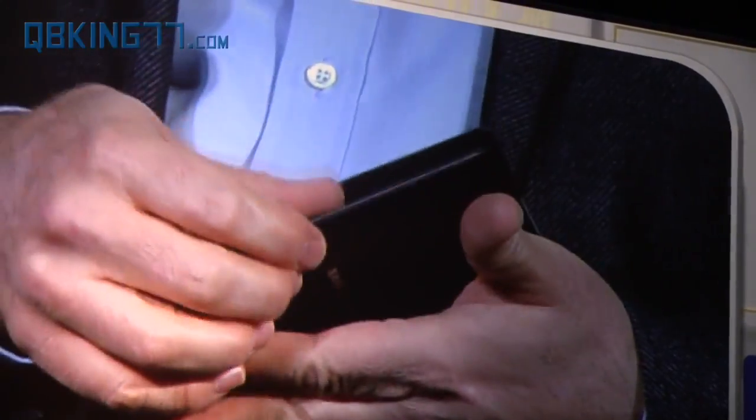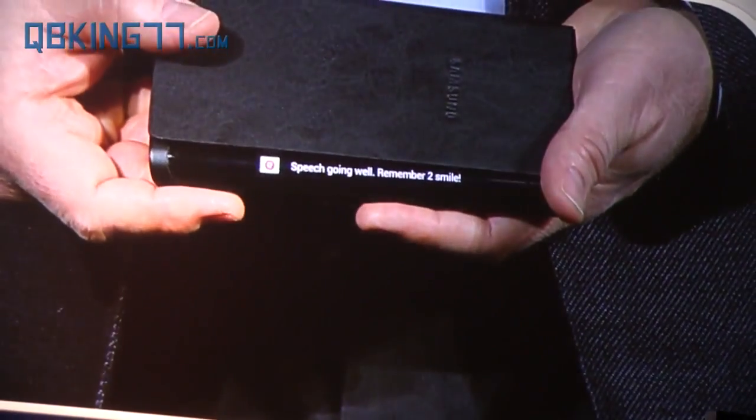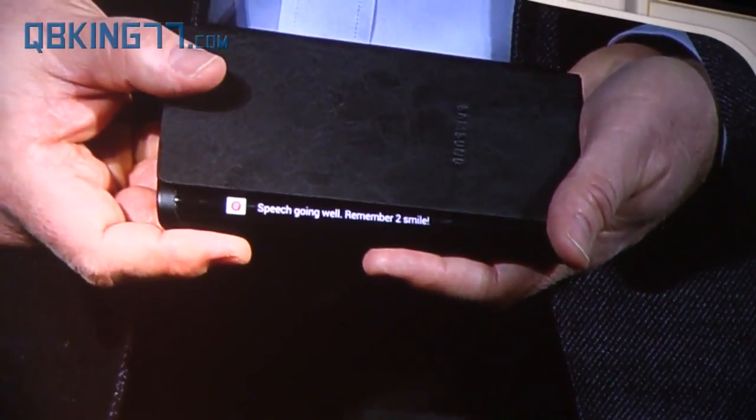For example, if I receive an important message, I can see it come through while the device is flat on the table in front of me. This new form factor will really begin to change how people will interact with their devices, opening up new lifestyle possibilities.